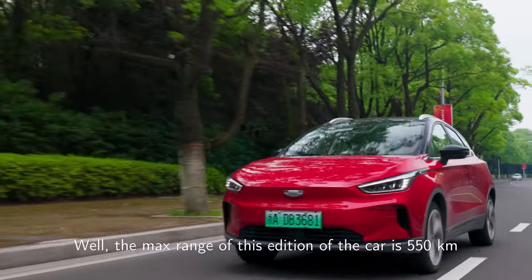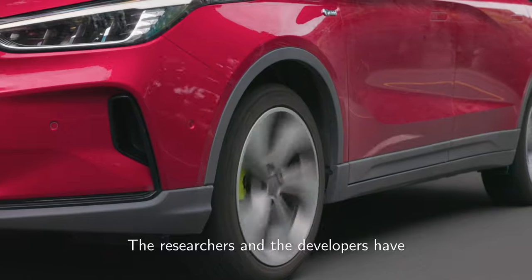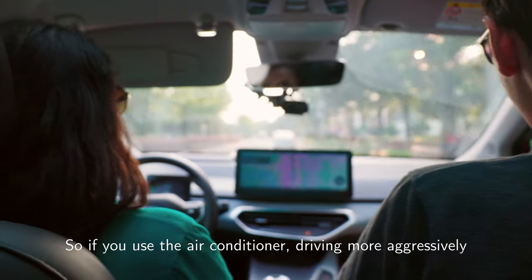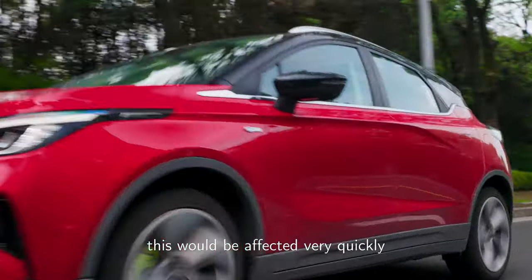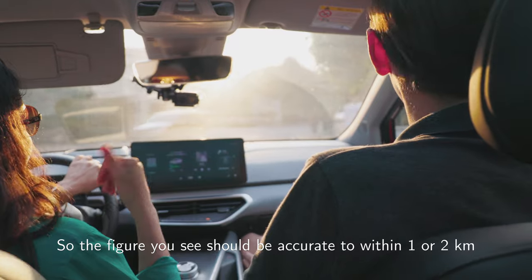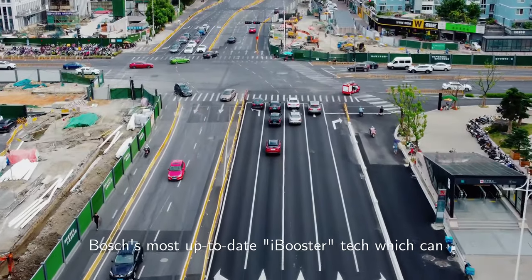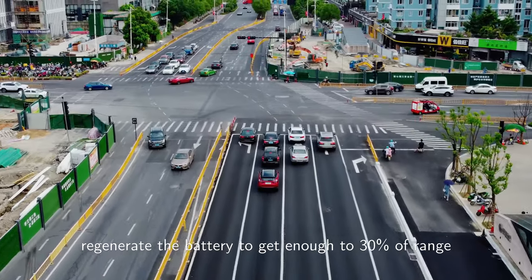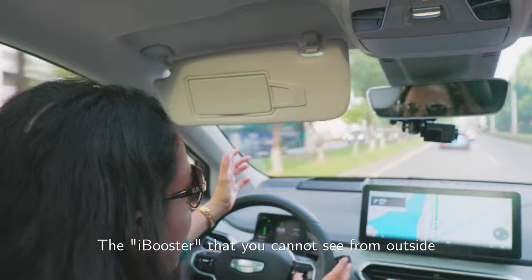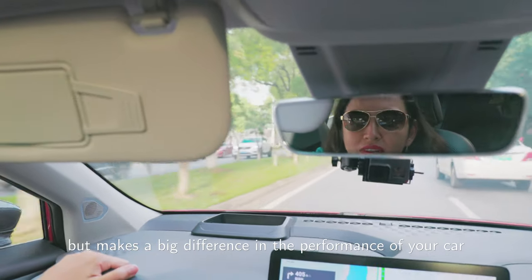How many kilometres can I reach? The max range of this edition of the car is 550km. The researchers and developers have made a point of making sure this is accurate — if you use the air conditioner or drive more aggressively this will be affected, but the figure you see should be accurate to within one or two kilometres. It also uses Bosch's iBooster tech, which can regenerate the battery to give it an extra 30% of range. The eBooster is something you cannot see from outside but makes a big difference in the performance of your car.